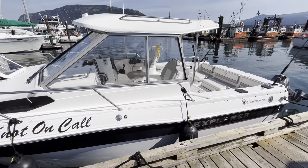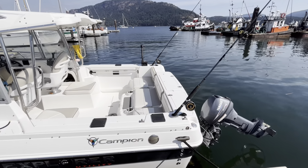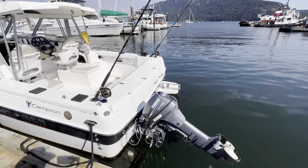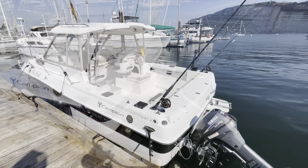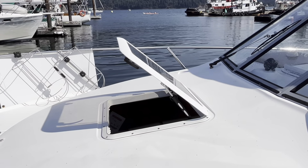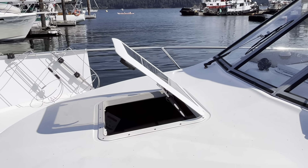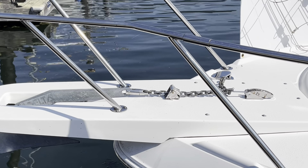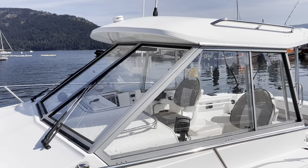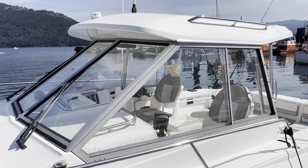You do have this fabulous glassed-in wheelhouse that is three-sided — you can stay dry while you're trolling. There are fishing rod holders, one downrigger included, and this fabulous little Yamaha 9.9 four-stroke. There's an opening escape hatch for the forward cabin which also provides ventilation, and a decent little delta anchor with chain and rode. The primary feature on this vessel is the hard top with the three-sided glassed enclosure and windshield wipers.